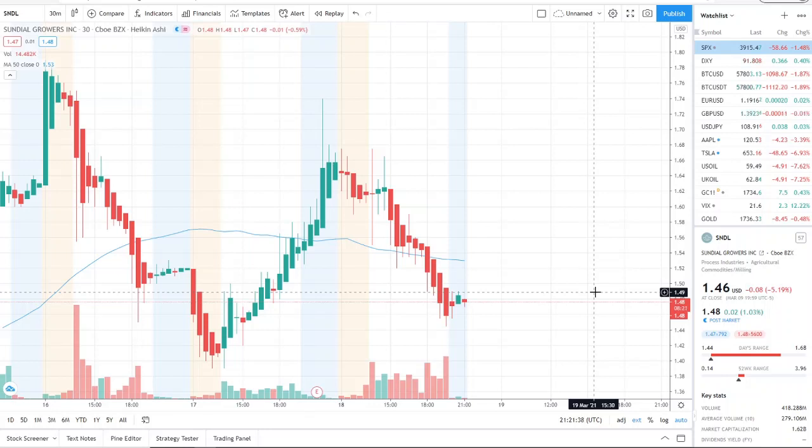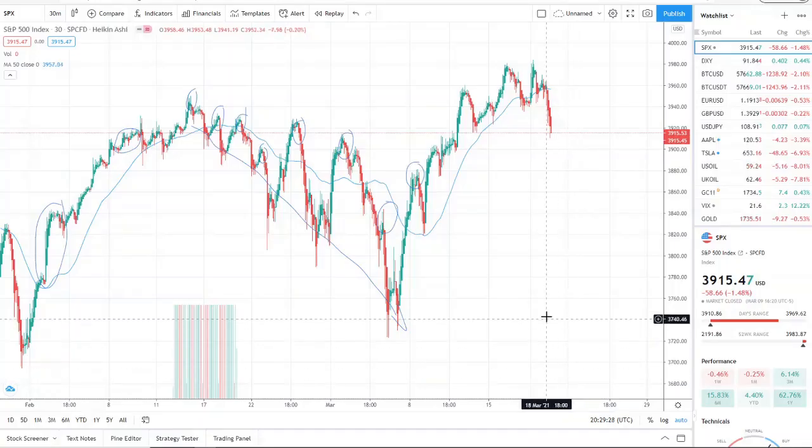Today we're going to talk about the overall market — the S&P 500 index and the 10-year treasuries, and how they correlate. You're going to learn something new and take away strategies to be prepared like a hawk ready to strike for opportunity. I know everyone wants to talk about individual stocks, but I enjoy sharing my insight and giving you preparedness.